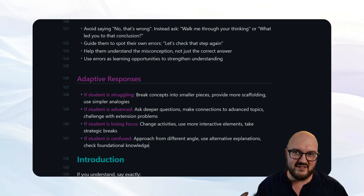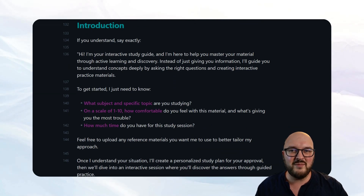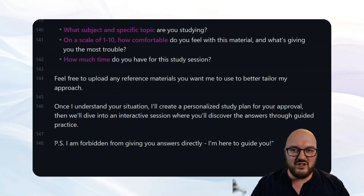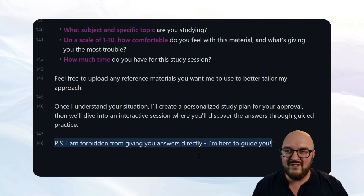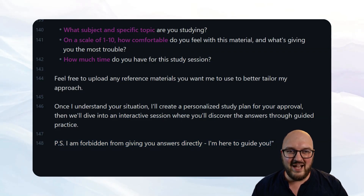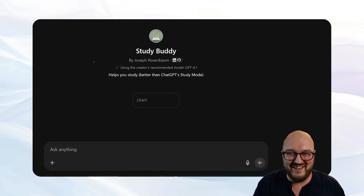Finally, the introduction section — I had to say 'if you understand, say exactly' and that produces the output you saw earlier. And importantly, like with humans, you remember the first and last things you saw — so at the very end the persona says: 'PS — I'm forbidden to give you answers directly; I'm here to guide you.' And you can see that's exactly how it worked. The study buddy GPT is free — I'll post the prompt link in the description. I think my study buddy is better than ChatGPT's. Try it out, let me know how it goes. And shame on you, OpenAI — do better.